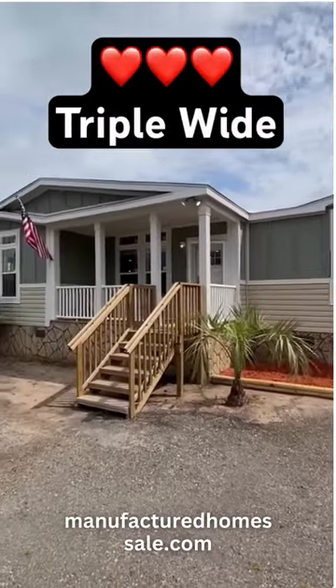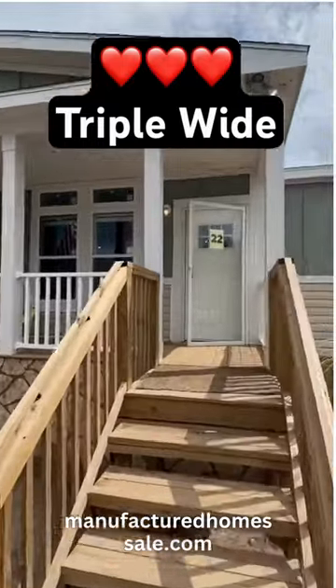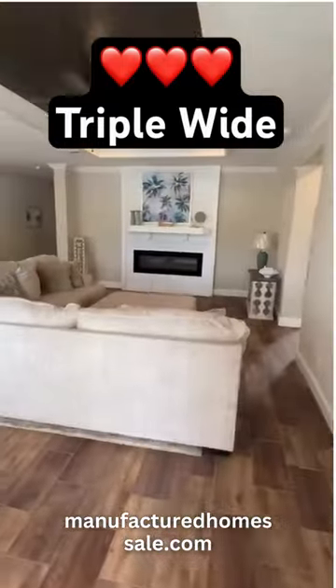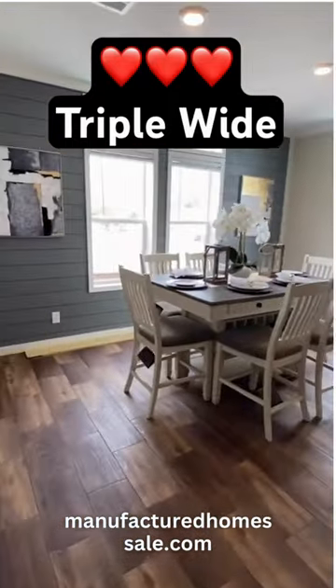This is a triple-section home by Town Homes at Wayne Friar in McLean, Florida. And you know the one word I keep thinking about? Captivating. Look at this.